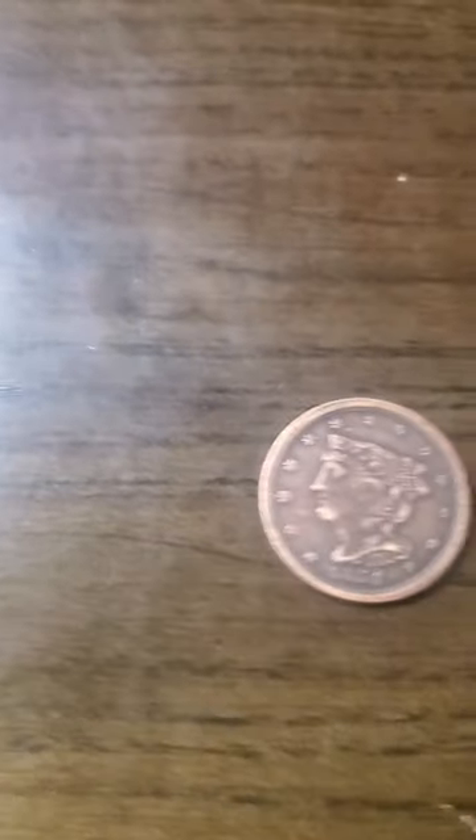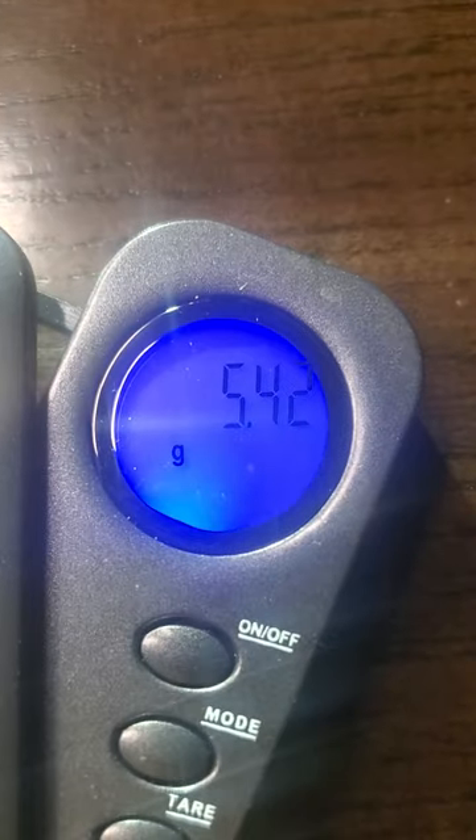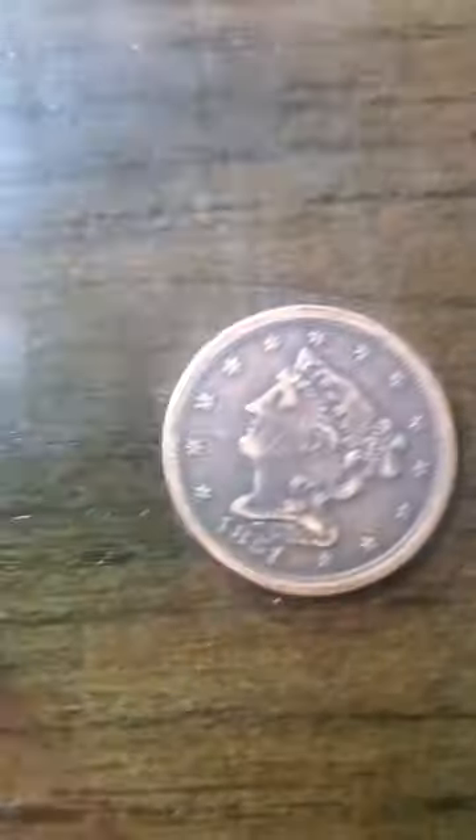Going off the 5.44 grams, let's see what my scale says. It reads 5.43, 5.42 grams — so it is dead on the money. That lets you know this is actually 100% real.